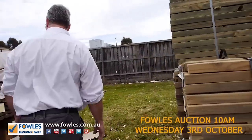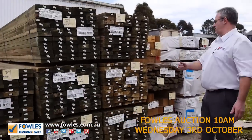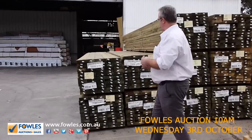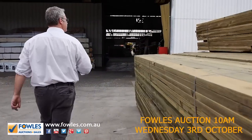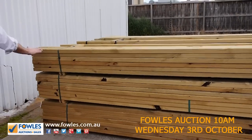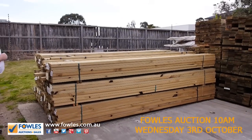We've got 90 by 45s and a fresh load of the 140 by 45 come through as well, going really well — starting around that three dollar a metre mark for the tree to pine. We've got fence capping, some large 112 mil square posts, and a little bit more of the dry tree to pine in other sizes. We've got a full range of that.